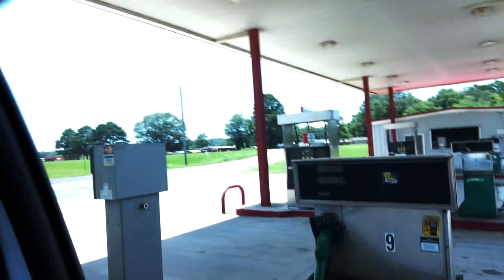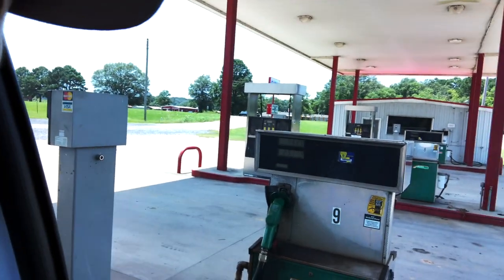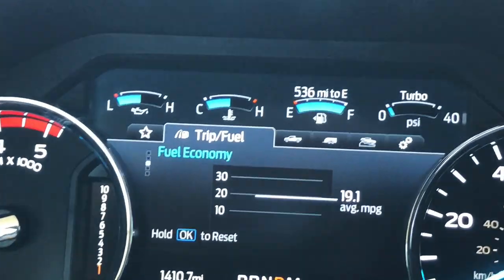A couple of y'all have been asking me how much it costs to fill up my truck — basically the cost of owning a diesel. I just put in 29 gallons at $2 a gallon, about $58-60 bucks, and I had about 54-55 miles to empty. So $60 to fill it up ain't bad.